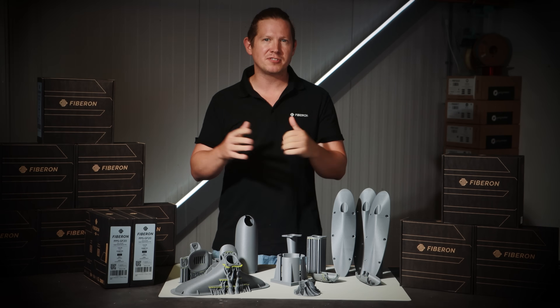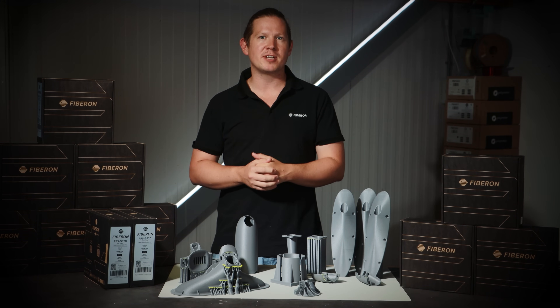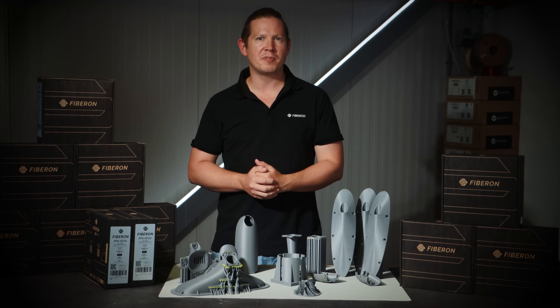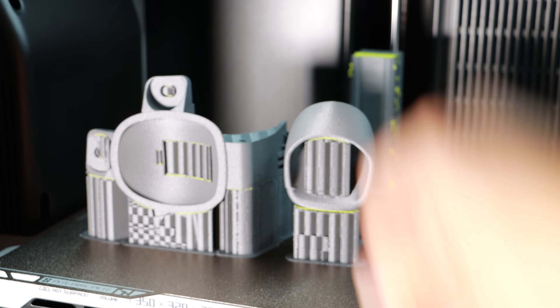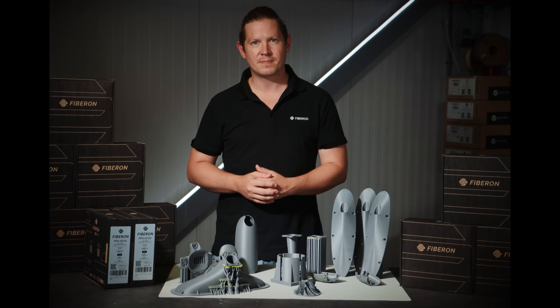PPSGF20 is the most accessible ultra performance material on the market, bringing aerospace grade properties to the people. When your component demands top-tier performance but your budget can't stretch to eye-watering prices, PPSGF20 is the reliable, rugged filament you need to get the most out of your 3D printer.